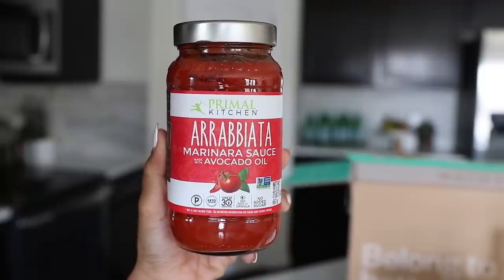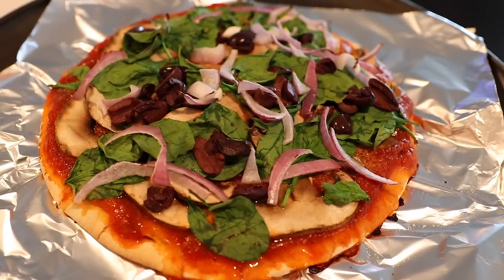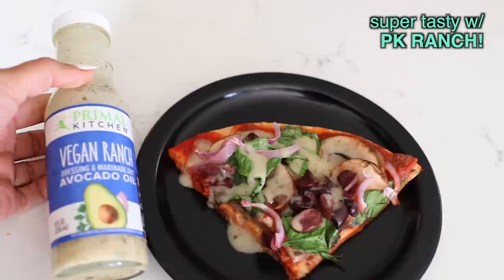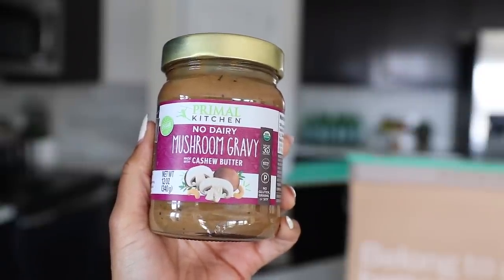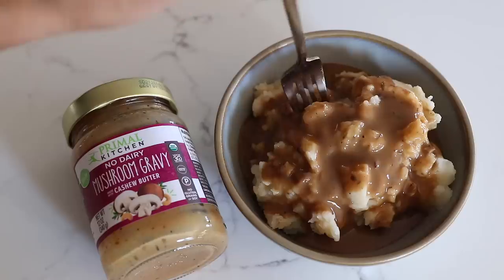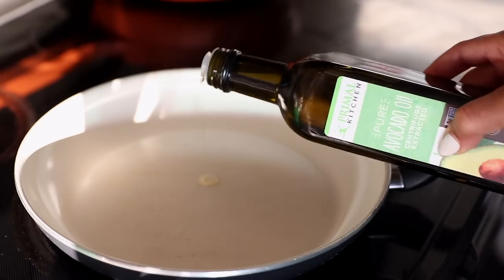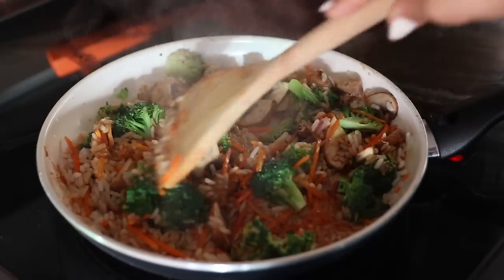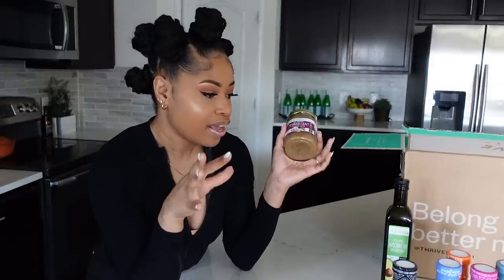I got some marinara sauce — I'm planning on making some pizzas, so of course you need tomato sauce. It's no-sugar-added, Whole30, no soy or canola oil, and keto certified. Next I got this no-dairy mushroom gravy made with cashew butter — I've never tried this one, and I'm very amped to put it on my mashed potatoes. The last thing I got from Primal Kitchen is pure avocado oil, which I'm going to use for a stir fry. It has a neutral flavor and is for high heat, so it's pretty much multi-purpose. The Primal Kitchen products are all made with whole, good-for-you ingredients, and the founder is really a health guru who had health at the forefront as well as amazing flavor.